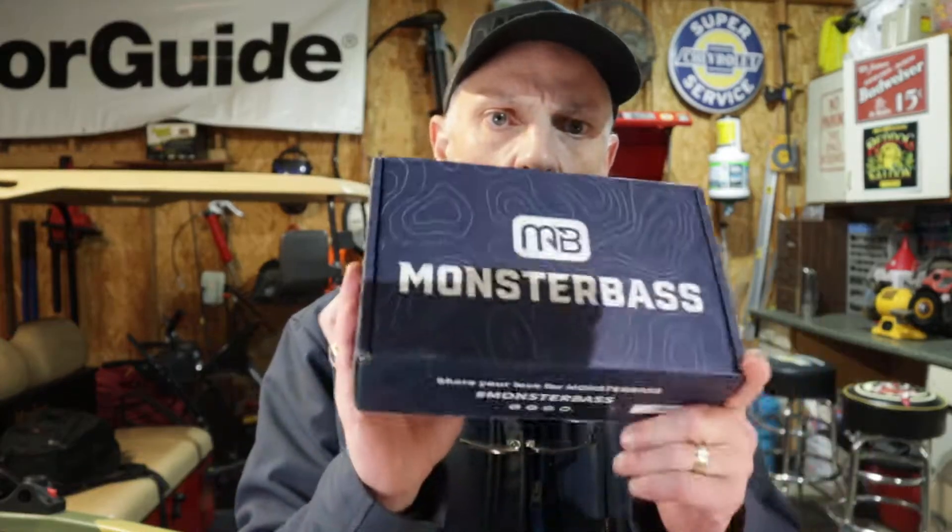It is the November 2020 Monster Bass box, and there is a raging debate about which is the better box. The mystery tackle box that came this month was pretty impressive — it really set the bar high for Monster Bass. After this opening I'm going to get that mystery tackle box out and do another video comparing both boxes side by side to really measure which one is better.